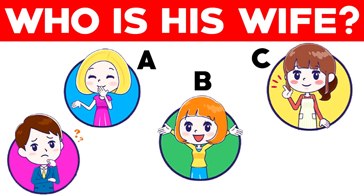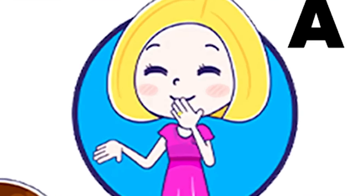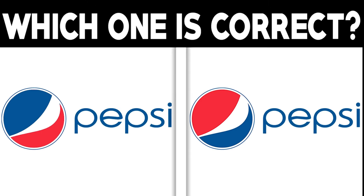The man's wife is actually letter A, because if you look close enough you can actually see a wedding ring. Were you able to spot this? If so, you are a really smart person. Can you spot the real Pepsi logo between these two photos? There is one small difference in these photos.